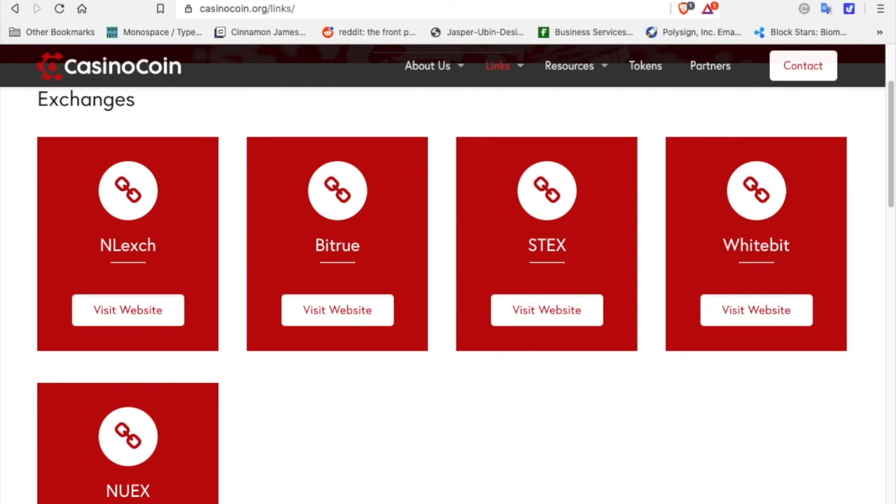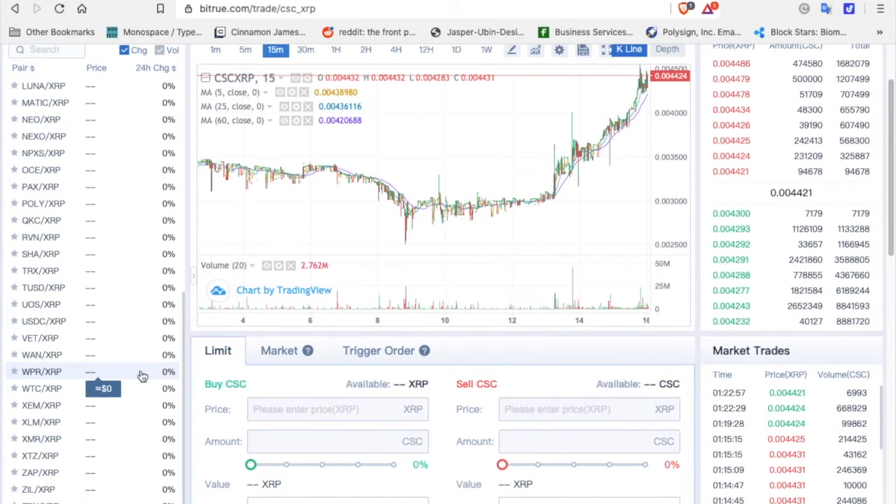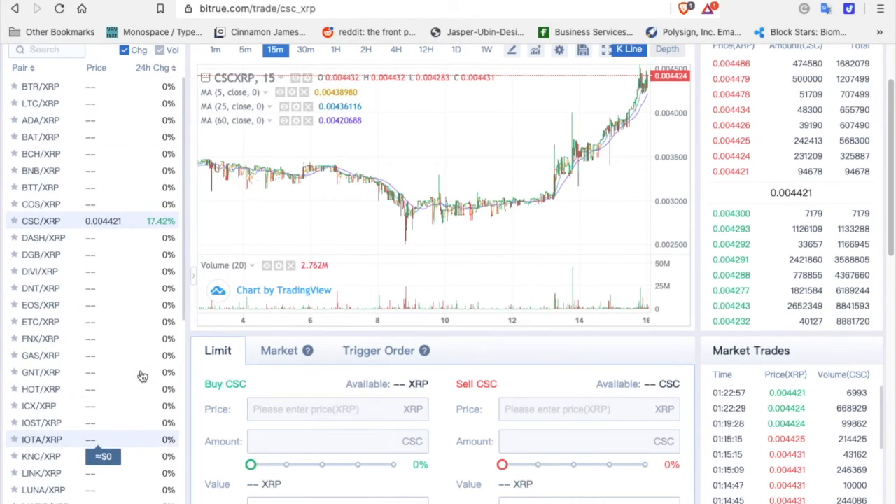The exchanges that allow you to purchase CasinoCoin are Inletch, BitTru — which I use — STEX, WhiteBit, and NUX. I use BitTru as an exchange because they have an XRP exchange, which allows me to purchase CasinoCoin by trading XRP. There are also many other cryptocurrencies that can be exchanged for XRP, such as VeChain and Zilliqa, among many more. But today we're talking about CasinoCoin.